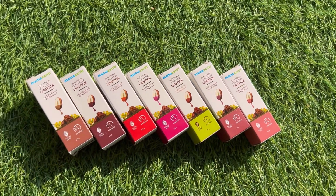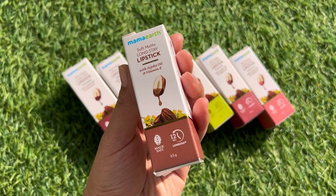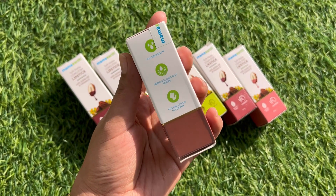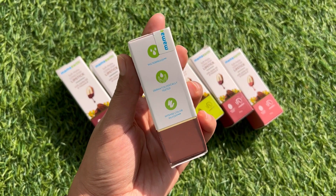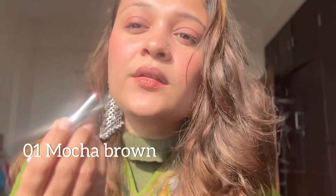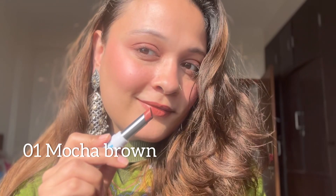These lipsticks are made safe, free from any harmful chemicals. The packaging is sweet and simple, easy to carry. Jojoba oil smoothens and softens, while vitamin E helps to moisturize, making these lipsticks super comfortable to wear. They have intense color payoff and are dermatologically tested and waterproof.